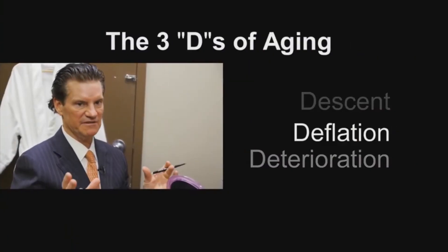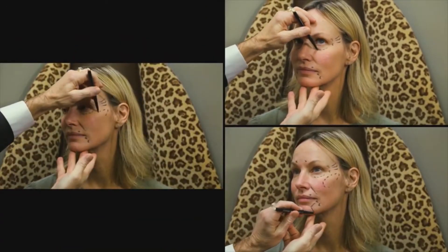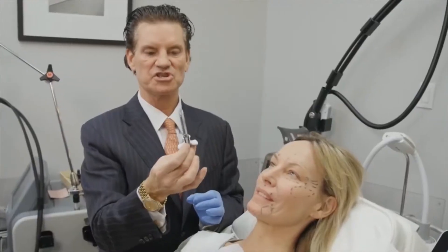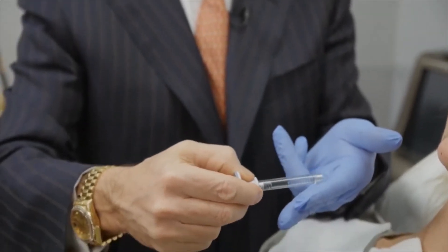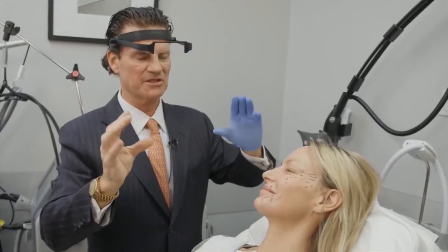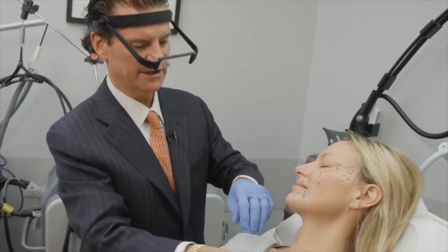Our second D — deflation — probably the most important, is the addition of volume. In general, you want to see the upper third, middle third, and lower third look balanced. The volume replaces fat she's lost and creates a natural version of her. This is a sugar gel — a clear, soft, viscous gel that acts as a fat replacement wherever we've lost fat. I take a little port creator, create a hole under the skin, and go in with a blunt micro cannula.